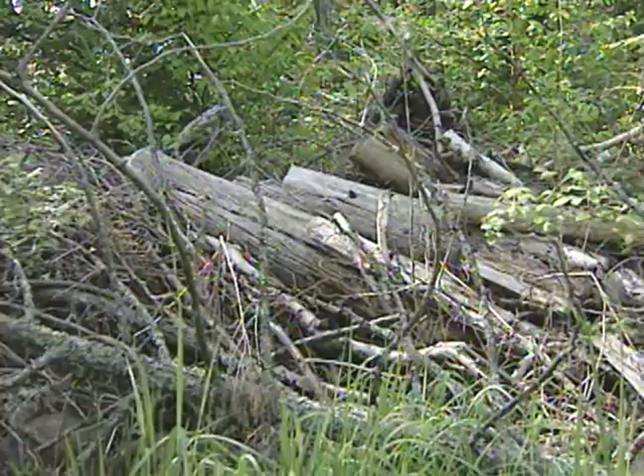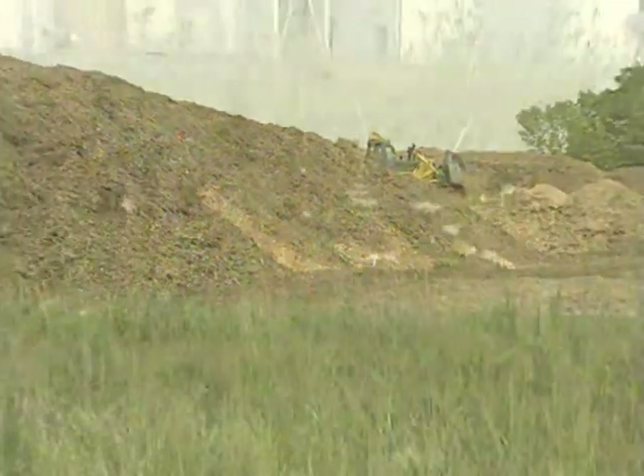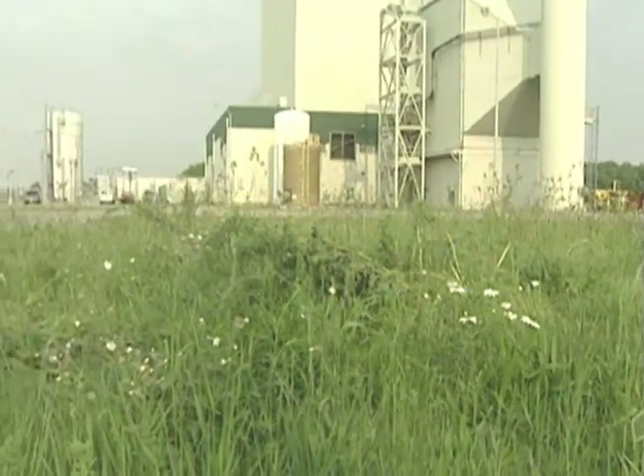But there are alternative sources of energy — sources that don't take millennia to produce, and clean, efficient methods for unleashing their power. There are places where the best of the human spirit and nature converge to provide for the energy needs of many.